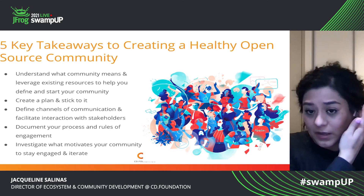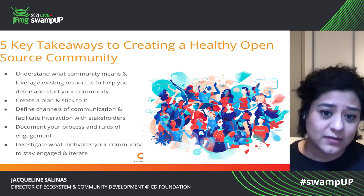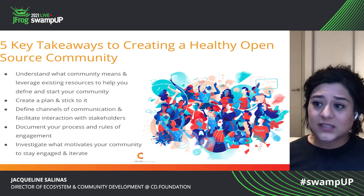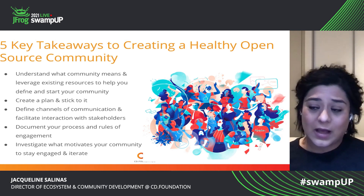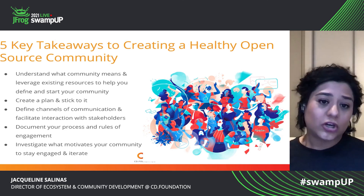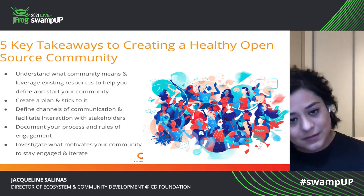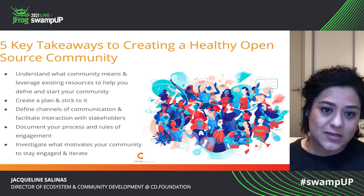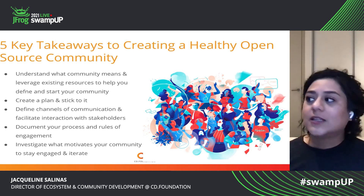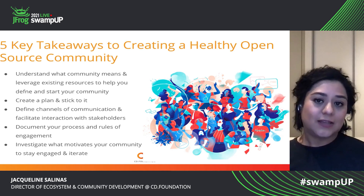Just some closing thoughts and five key takeaways to creating a healthy open source community: understand what community means and what it means to you; understand how to leverage existing resources to help you define and start your community — look at open source communities, that's the point of open source, to share. Take a look at Jon Bacon's book People Powered — it's an excellent template to get you started. Create a plan and stick to it — just trust me, too many distractions, it just won't work. Define your channels of communication so that you can facilitate that interaction with stakeholders, document your process and rules of engagement, and investigate what motivates your community to stay engaged and iterate.